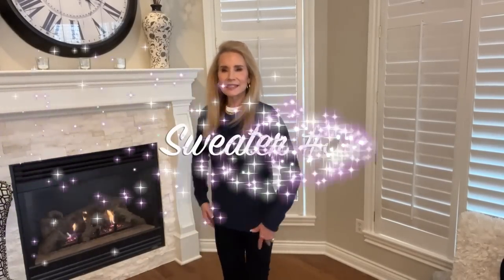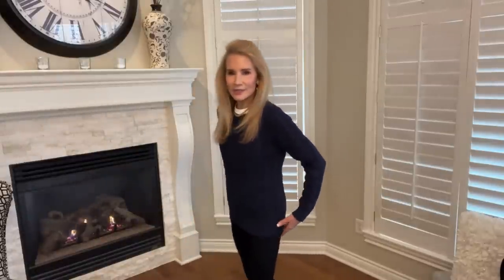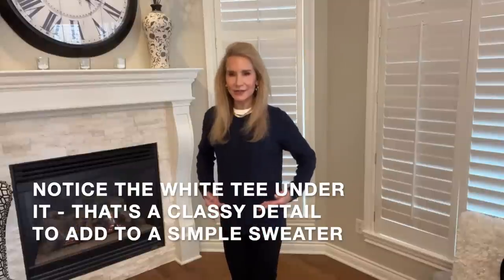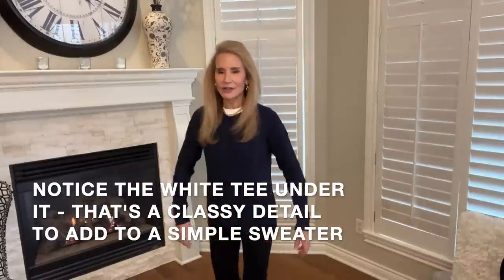This next sweater is a very classic sweater — a navy classic cable knit in the Amazon Essentials line. It's nice and long, which I always prefer, because a shorter length cuts you off and makes you look bigger. This is an absolutely beautiful quality cable knit — Amazon has that in a zillion colors. If you can wear black, that would be a good one, but if you're a spring and need to stay away from black, the navy is great too.